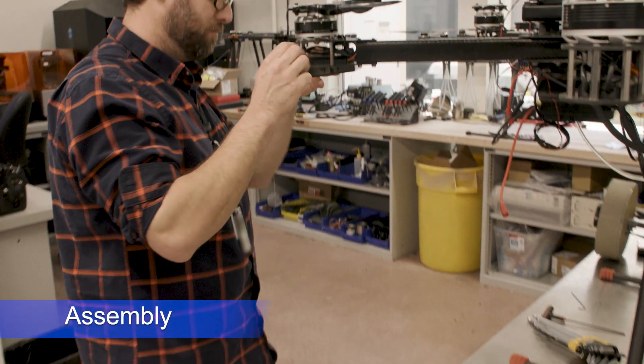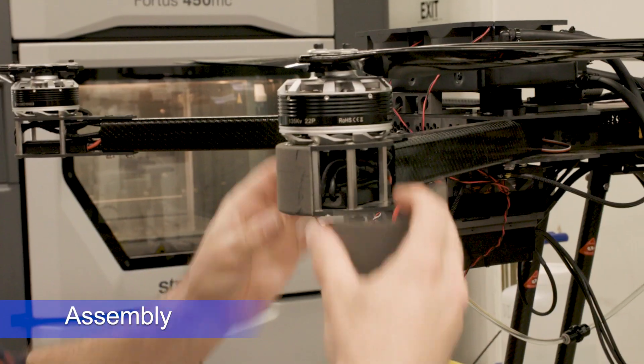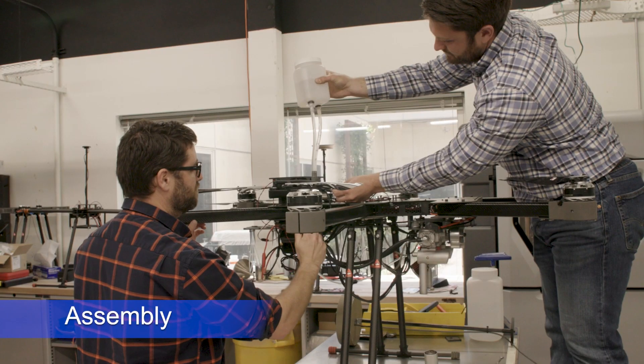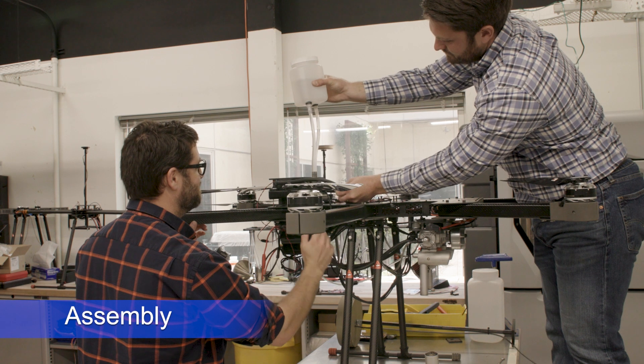Engineers attach a custom motor arm housing cover that will protect vital electrical components during operation, and add coolant to the drone to keep its hybrid motor from overheating.